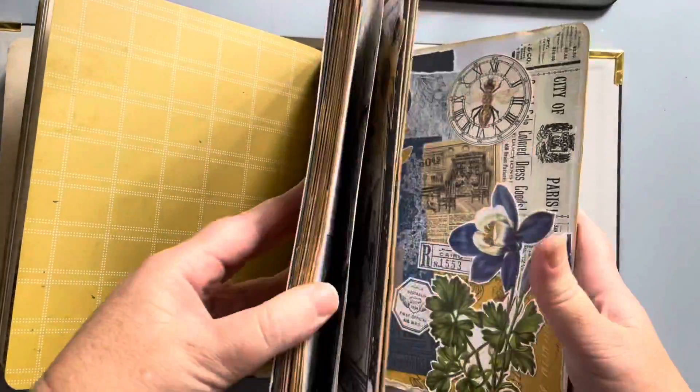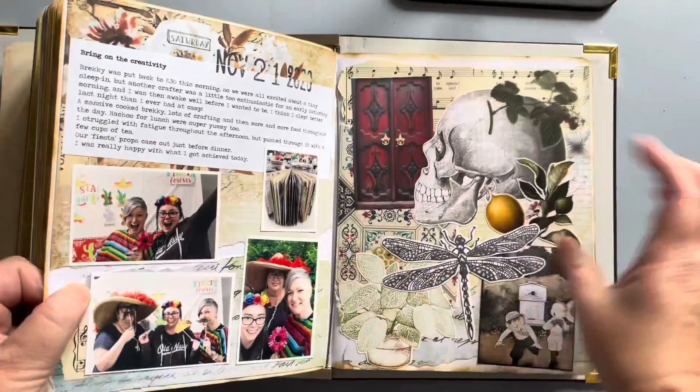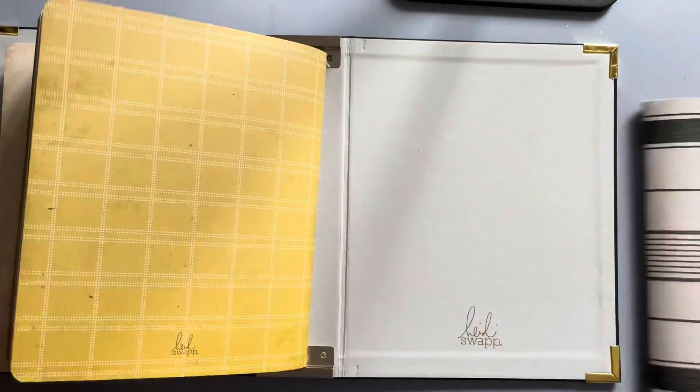So again, to take it out we just find the middle of the book, pull the metal rod out, and then we can slide the book out.